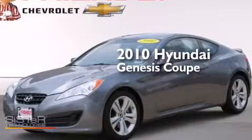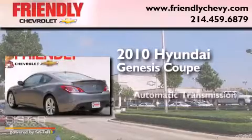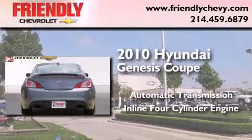This is a 2010 Hyundai Genesis Coupe. This four-door sedan has an automatic transmission and an inline four-cylinder engine.